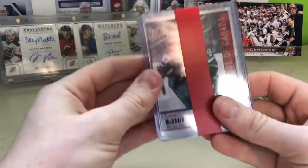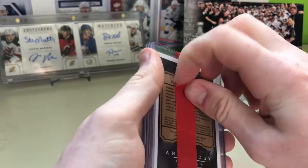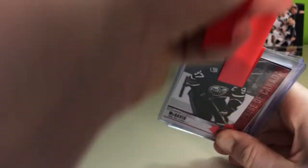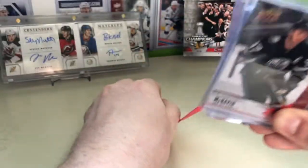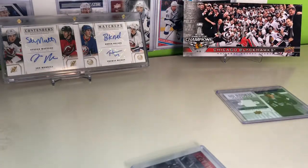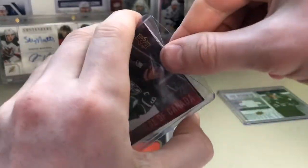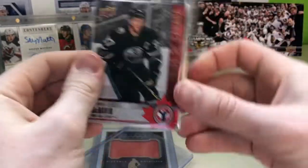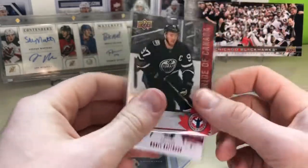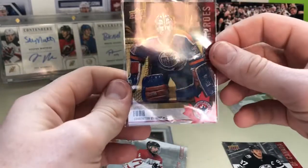This one was nicely packaged up. It was able to complete my National Hockey Card Day set in this trade. We got a Connor McDavid from the National Hockey Card Day set, and the Grant Fear that completes the set.